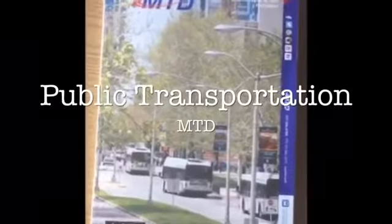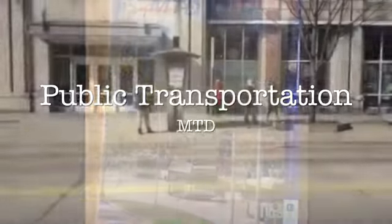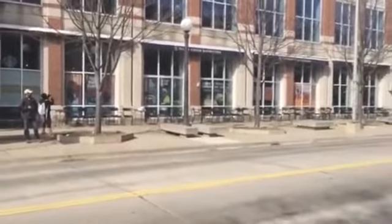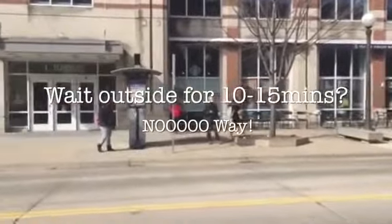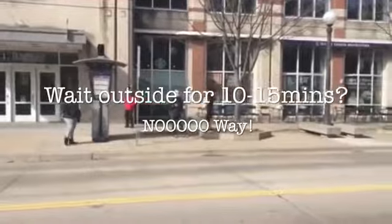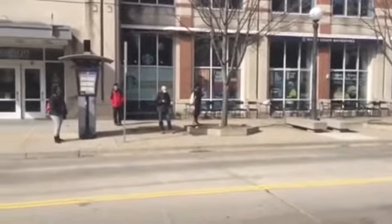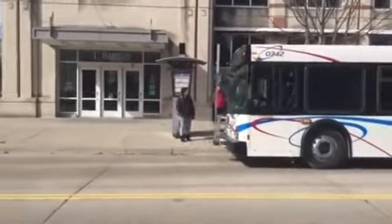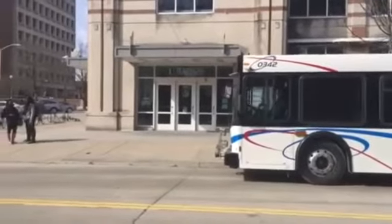Now I'm going to introduce the public transportation we use every day in UIUC. In this severe winter weather, do you think that we stand outside and wait for the bus for 10 to 15 minutes? Definitely not. We have a very good bus helper app for us to check the time schedule. Let's show you how to do that.